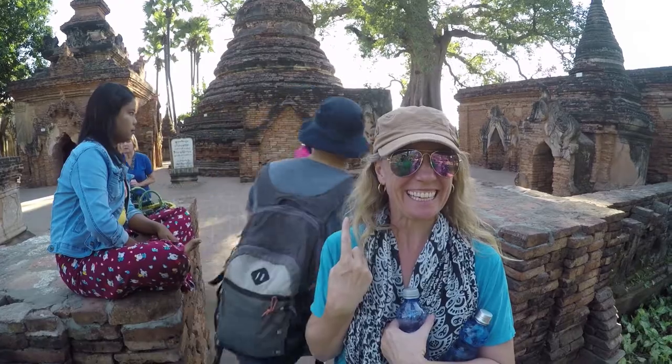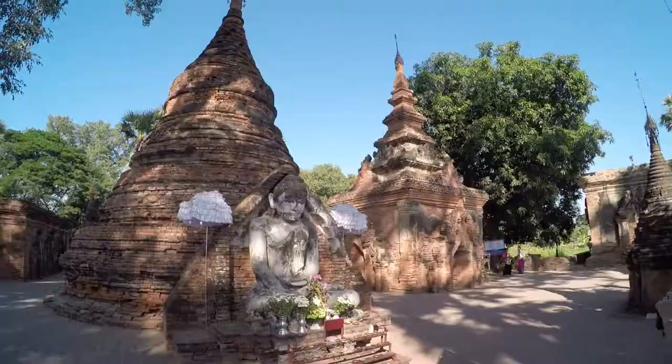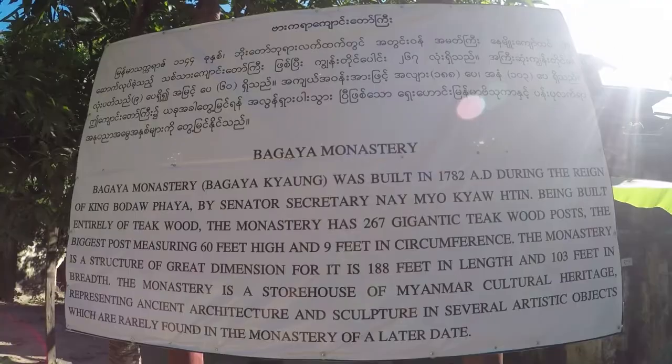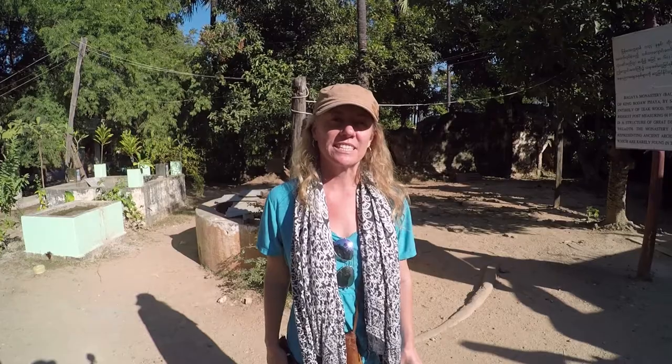I don't remember anything. It's pretty. This is a beautiful temple — it's supposed to be one of the oldest. This monastery, Magaya, was built in 1782.